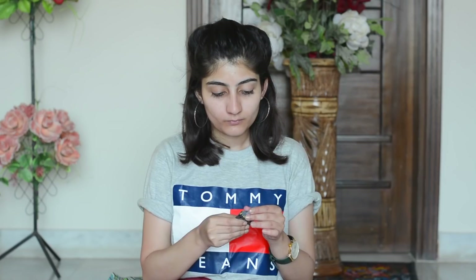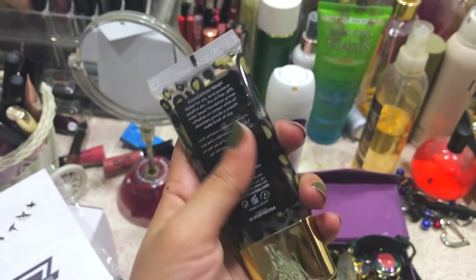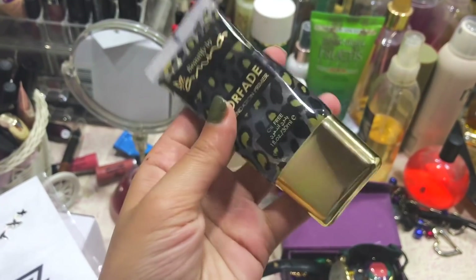In this video I'm going to try locally available makeup which is very easily available and very affordable. The first thing I use is Beautify by Aamna's face primer. This primer is very popular, very good and affordable.